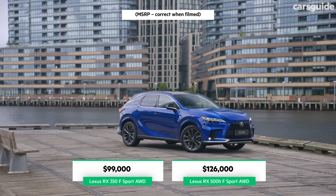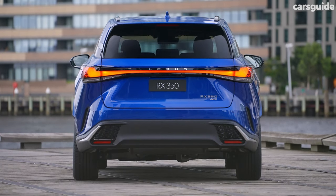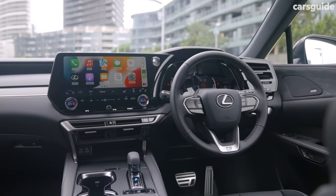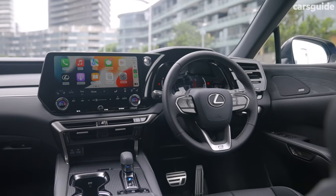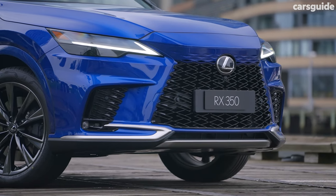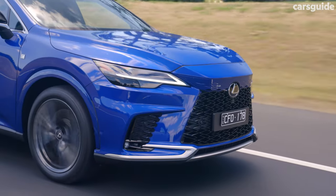Finally, the self-explanatory F-Sport adds darkened highlights, uprated brakes, a surround view camera, adaptive LED headlights and a banging 21-speaker audio upgrade. So, is the new RX good value for money? Undercutting most rivals while not scrimping on features, it's hard to argue otherwise.